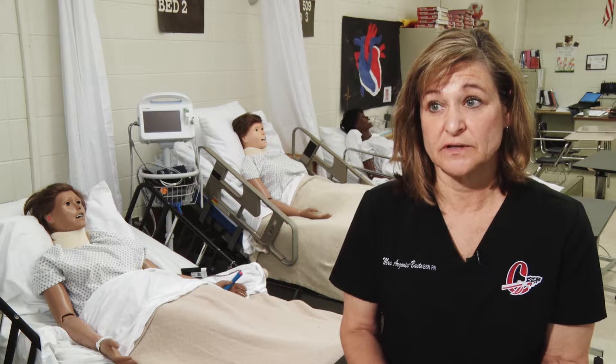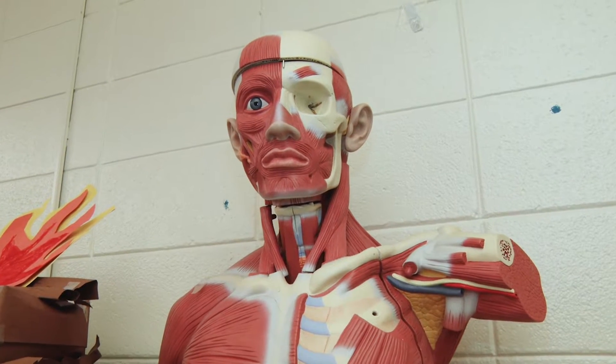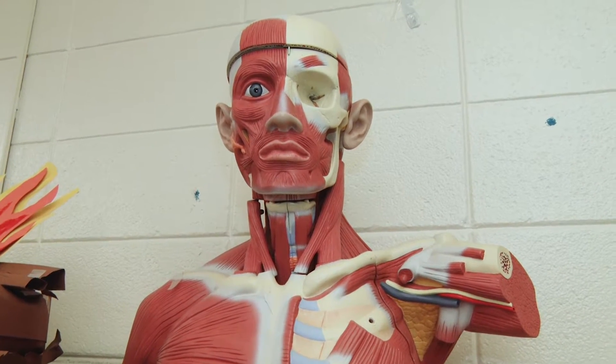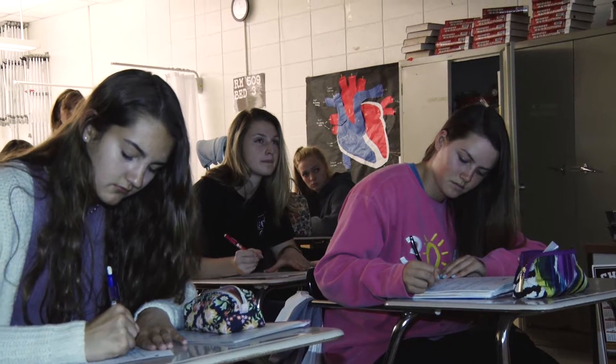The second level is Essentials to Healthcare. Basically it's Anatomy, Physiology, and Pathophysiology — the parts of the body, how they work together when they are supposed to work together, and then when there's an illness or a problem, what goes wrong and how is it diagnosed or evaluated.